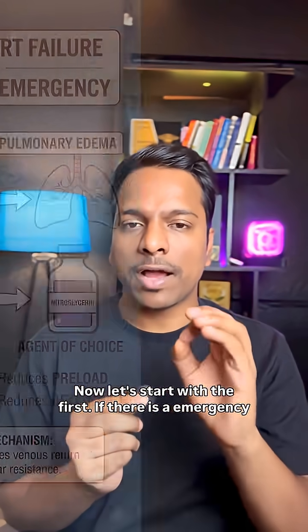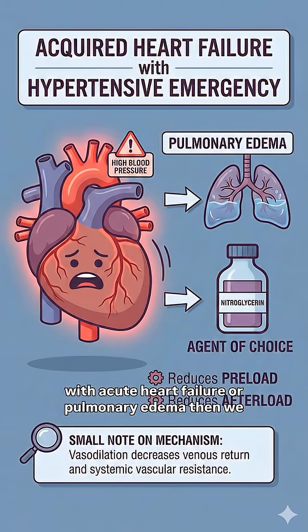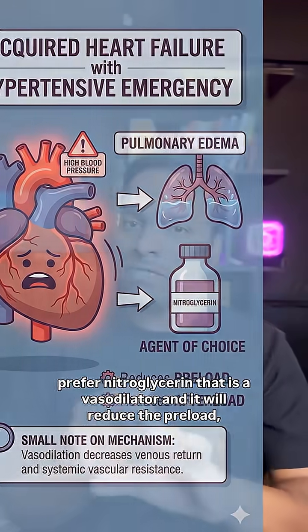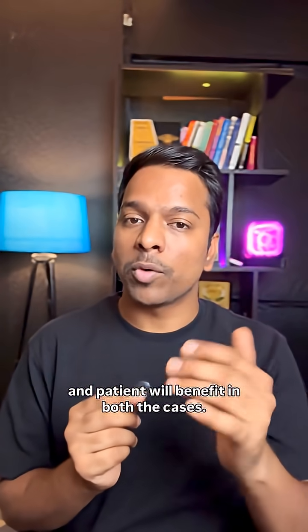First, if there is a hypertensive emergency with acute heart failure or pulmonary edema, then we prefer nitroglycerin. It is a vasodilator that will reduce the preload and reduce the afterload, so the patient benefits in both cases.